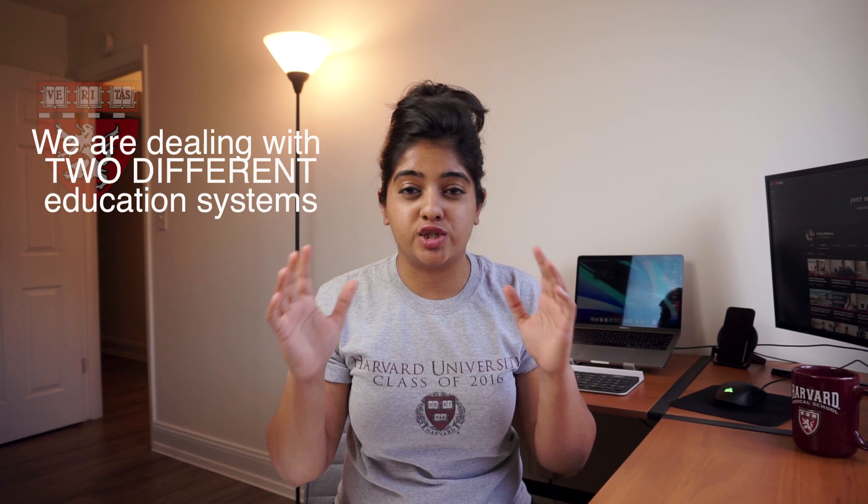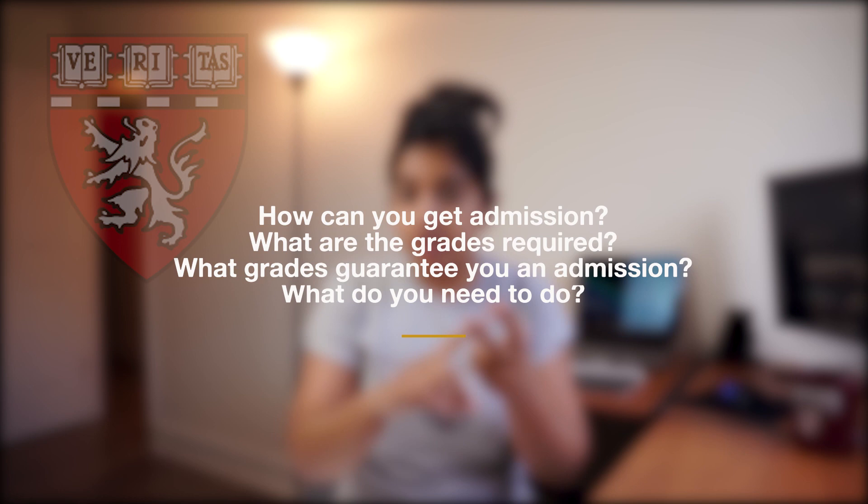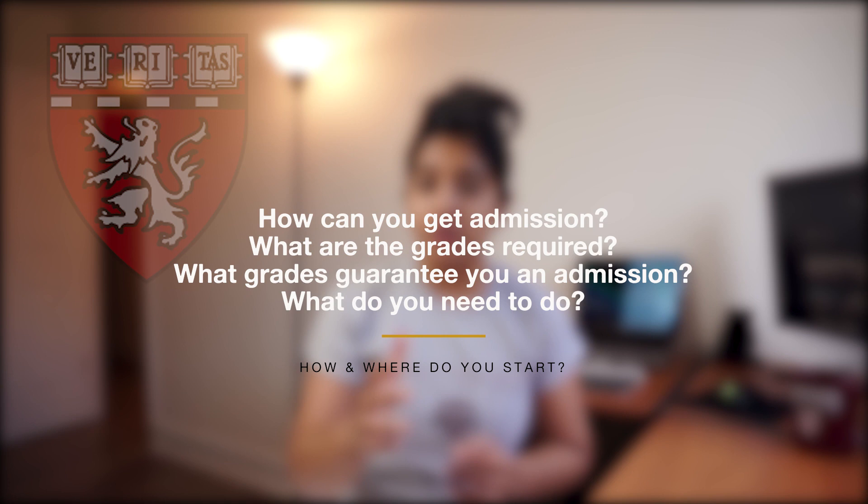This is probably the hottest question and the hottest topic of discussion on all of my videos, which makes sense because you guys see me — someone who went to Harvard Medical School — and then you have a lot of questions about how you can pursue MBBS. The difficult part is that the process is very different if you're in another country, because there are two different education systems. So we're going to go over everything: how you can get in, what grades are required, what grades will assure you an admission, and what exactly you need to do in order to secure that spot into Harvard Medical School.